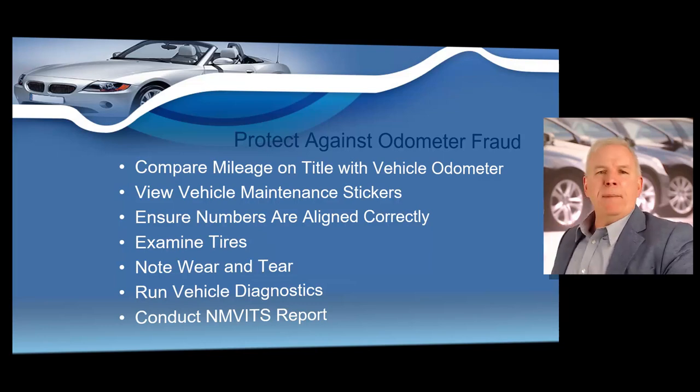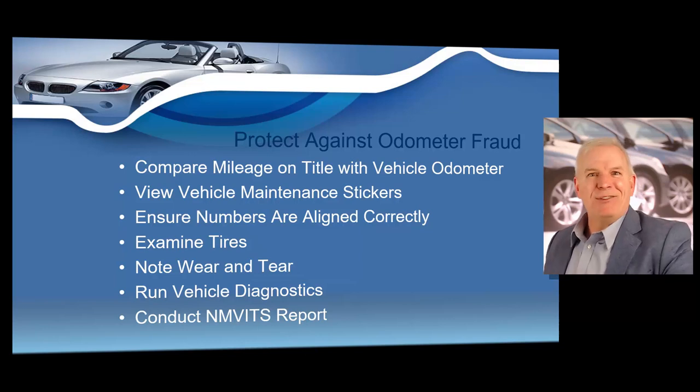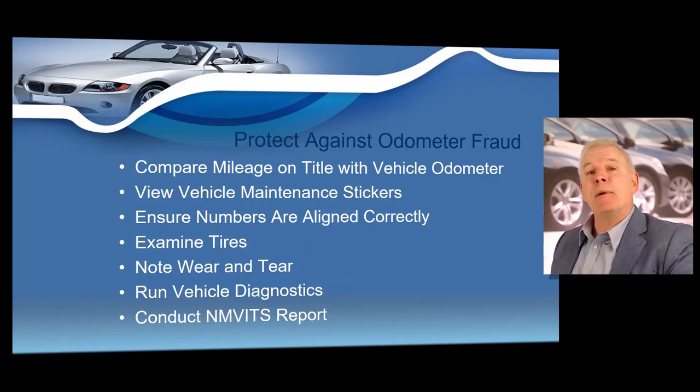I always recommend running a National Motor Vehicle Title Information System report on every vehicle you buy or take as a trade. That NMVTIS report will show you the last recorded mileage. So if the odometer says 10,000 miles but the report shows the last recorded mileage was 50,000, there's a big discrepancy — stay away from that vehicle. A vehicle's condition history report is really one of the best clues a dealer has for determining whether clocking — meaning rolled-back odometers — has occurred.